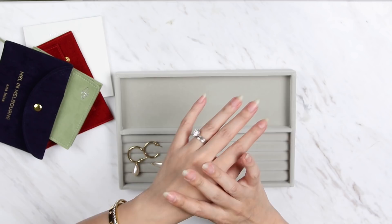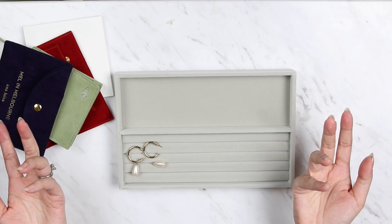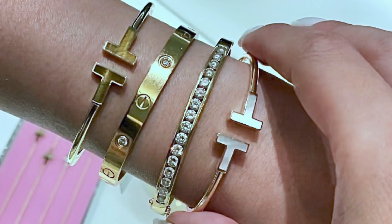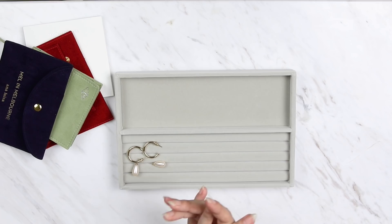Also coming in at number nine was Tiffany and Co bracelets. A lot of you didn't mention exact names, but the most popular ones mentioned were the Tiffany T range — which I've tried on and have considered buying, and they've come out with a new diamond version that's very beautiful — and also the Elsa Peretti line, which is just so classy and classic.